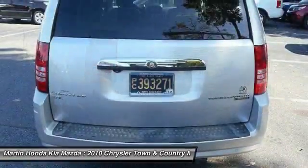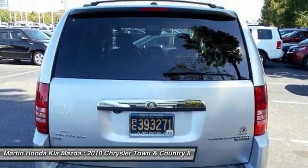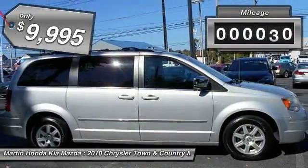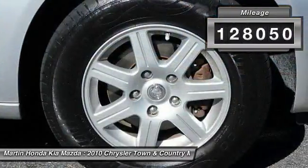Seat 7 comfortably and choose from Stow & Go Seating or the innovative Swivel & Go Seating, and is priced below $10,000. This vehicle has less than 130,000 miles.